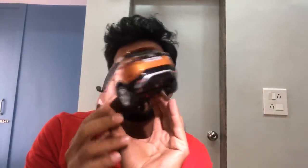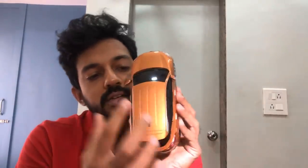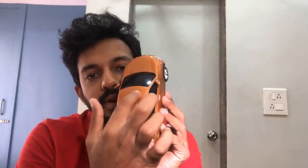The Tata 45X will be launched next year. Here is the Harrier toy car. I'm going to remove my favourite castor paint and paint a sunroof on it — jokes aside.